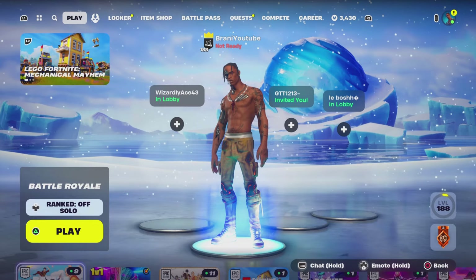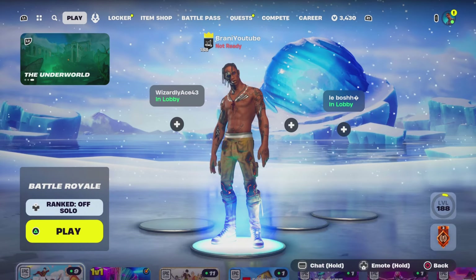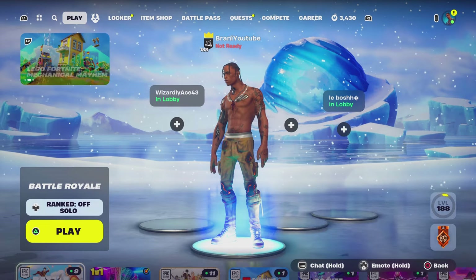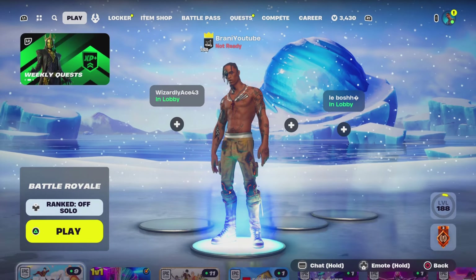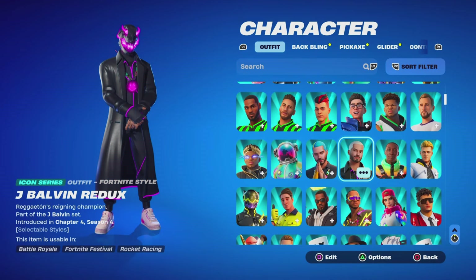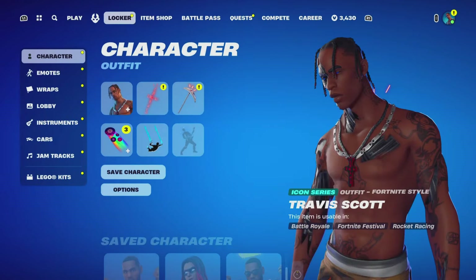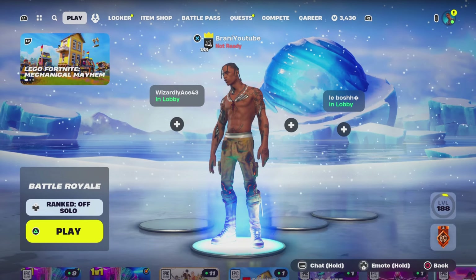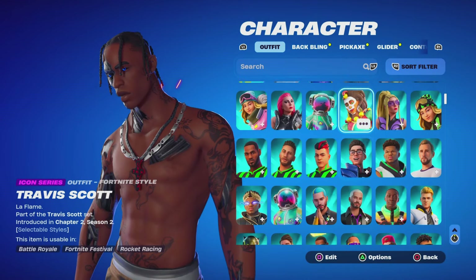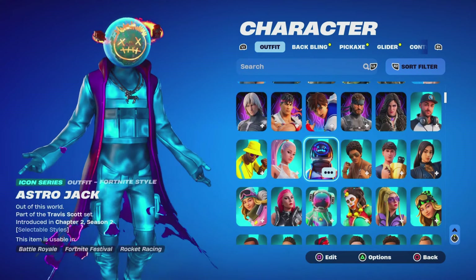Welcome back to another Fortnite video here on the channel. Today's video, we're going to talk about the return release date for the Travis Scott skin. Today's item shop is insane — we are getting JValbin's third Icon Series skin in today's Thursday item shop. And this is a great timing to record this video because everybody's asking: where is Travis Scott's third Icon Series skin? Why does JValbin get a third Icon Series skin but Travis Scott cannot get one? That just makes zero sense. Travis Scott only has two right now.